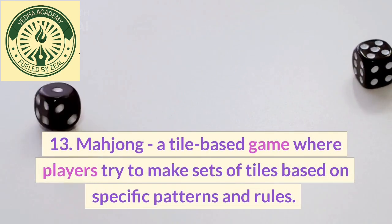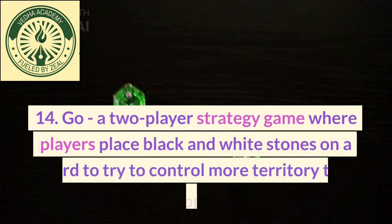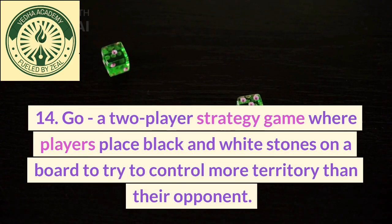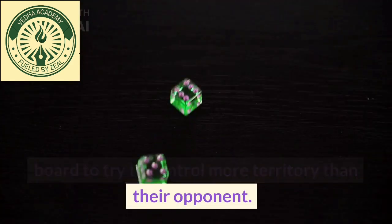13. Mahjong, a tile-based game where players try to make sets of tiles based on specific patterns and rules. 14. Go, a two-player strategy game where players place black and white stones on a board to try to control more territory than their opponent.